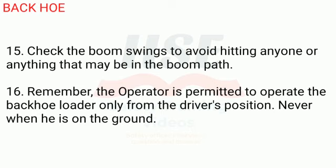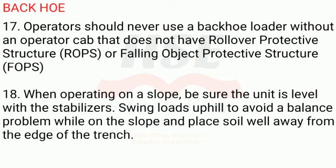15. Check the boom swings to avoid hitting anyone or anything that may be in the boom path. 16. The operator is permitted to operate the backhoe loader only from the driver's position — never when on the ground. 17. Operators should never use a backhoe loader without an operator cab that does not have rollover protective structure (ROPS) or falling object protective structure (FOPS).